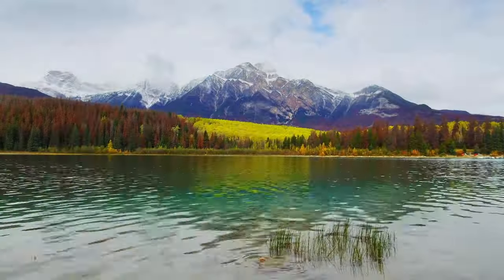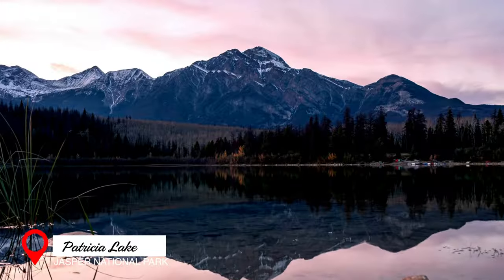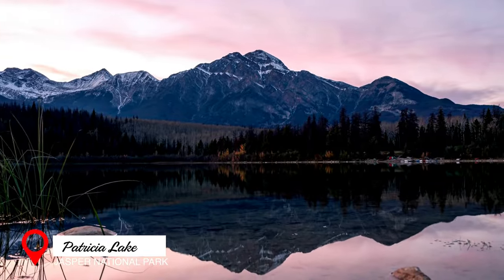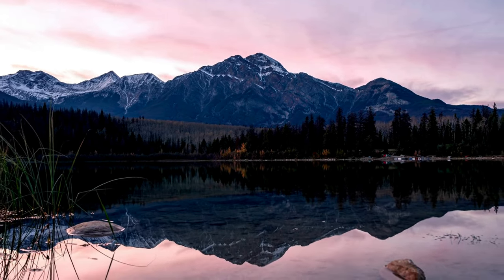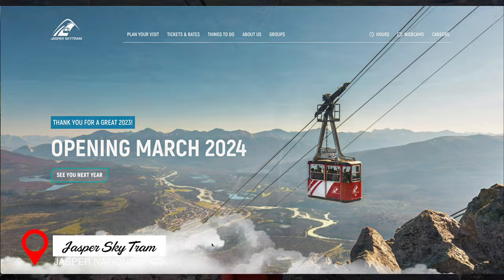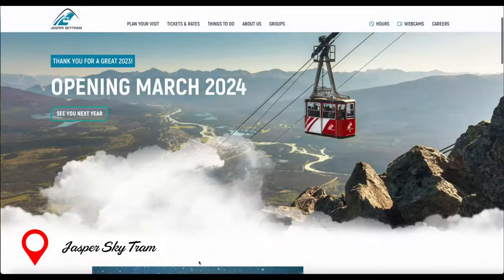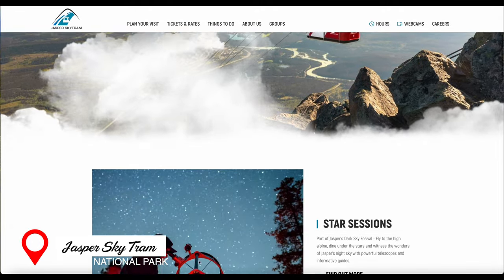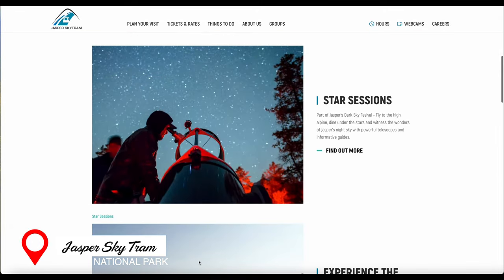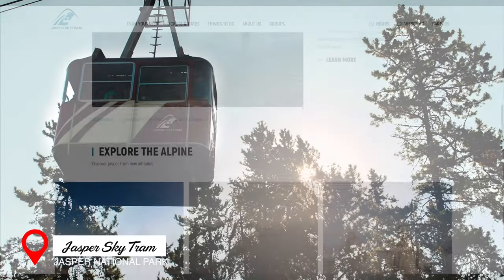We were quickly running out of time, so we paid a brief visit to Patricia Lake to watch the sunset. Sadly, we didn't have time to visit the world-famous Jasper Sky Tram, which was a total shame because we've heard that the views from the top of Whistler Mountain are breathtaking. But I'm including it in this video just so that you won't miss out on it like we did.